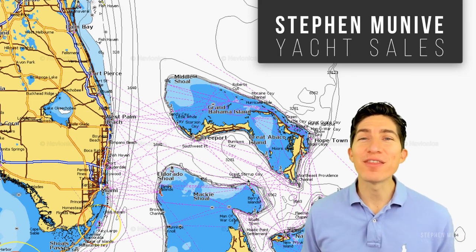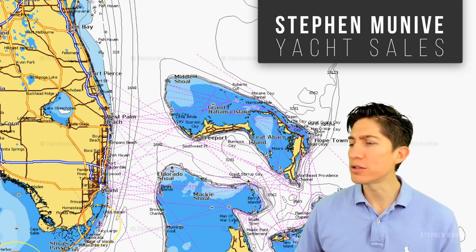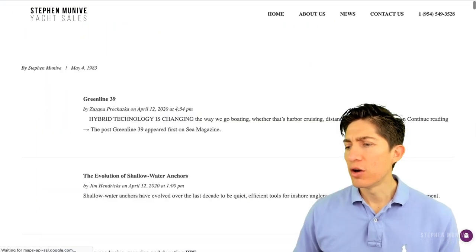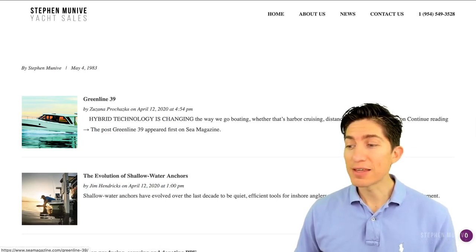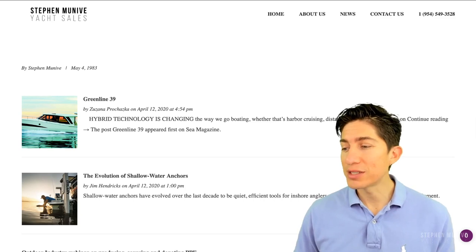It's the Easter weekend, and there's not much news. There are two articles I noticed. One we'll go over tomorrow, and the other one let's do a reaction video on. I think I found two videos. It's called the Green Line 39, and it's hybrid technology.